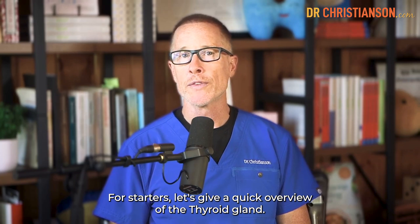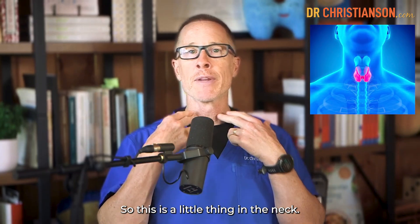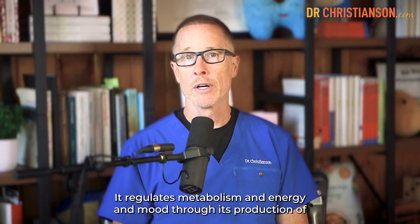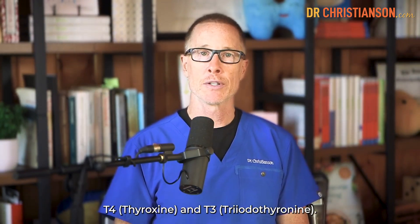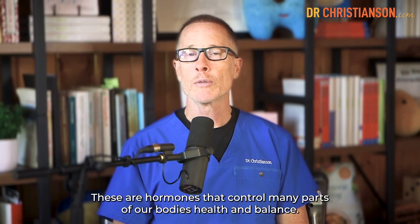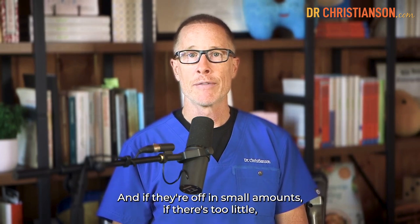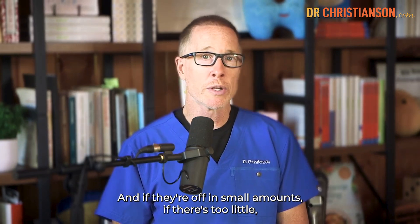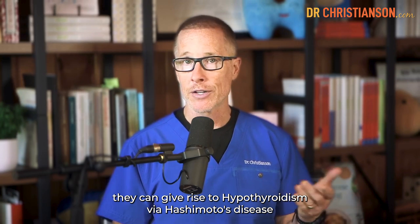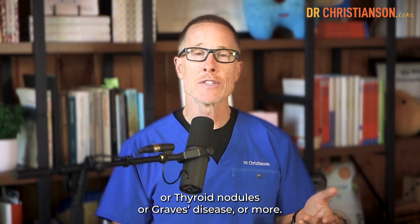Let's give a quick overview of the thyroid gland. This is a little thing in the neck that regulates metabolism, energy, and mood through its production of T4 thyroxin and T3 triiodothyronine. These are hormones that control many parts of our body's health and balance. And if they're off — if there's too little — they can give rise to hypothyroidism via Hashimoto's disease, thyroid nodules, or Graves' disease, or more.